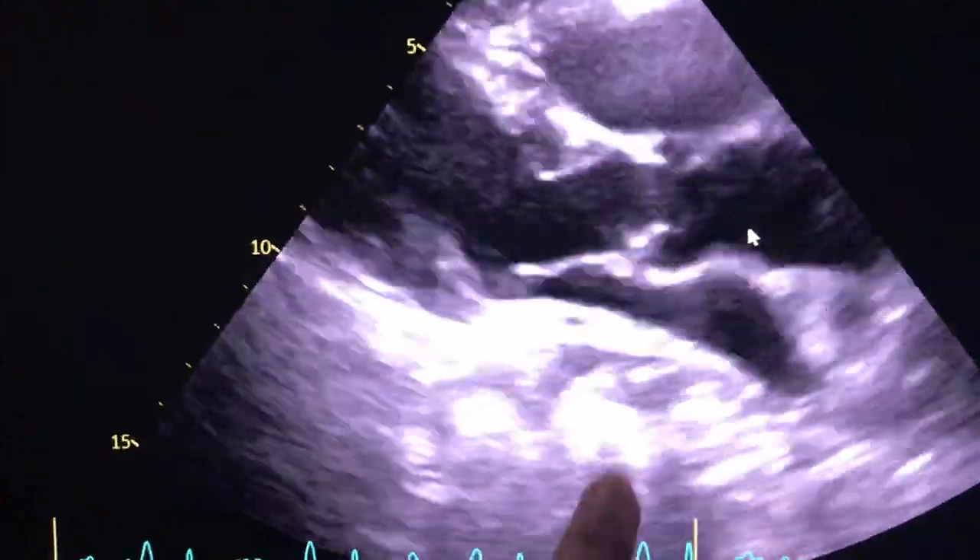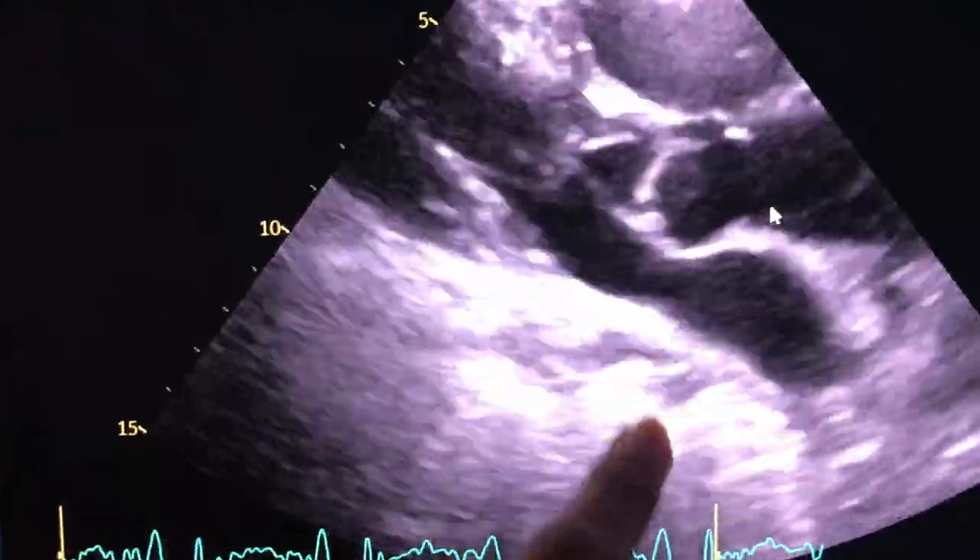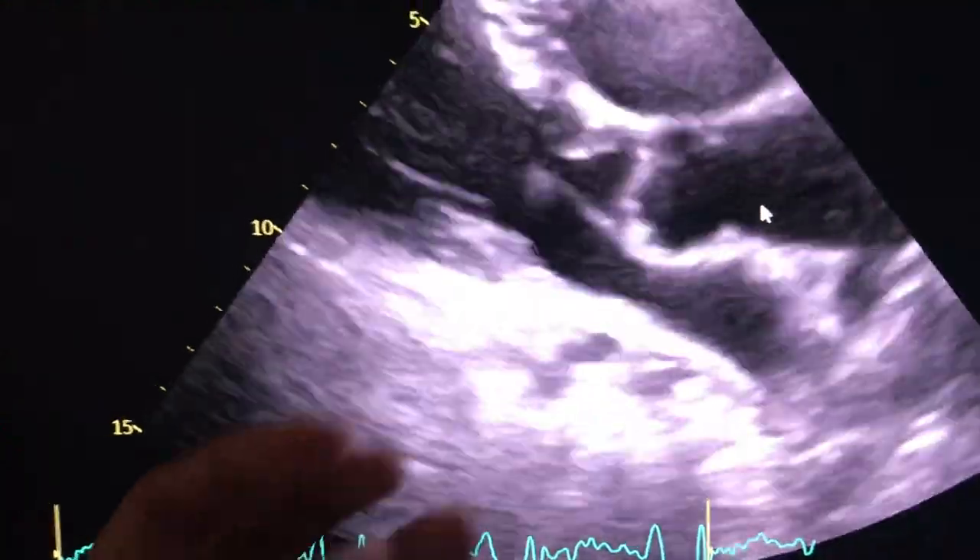This is how close the stomach is to the heart. This is the heart, and this is the hiatus hernia pushing inwards.